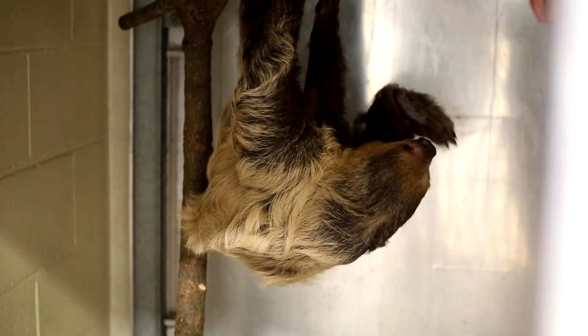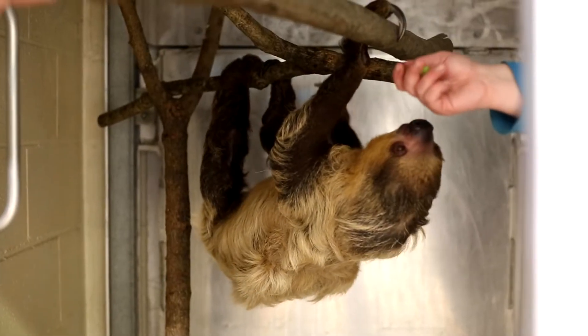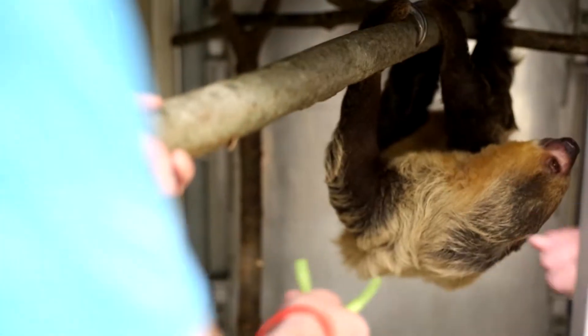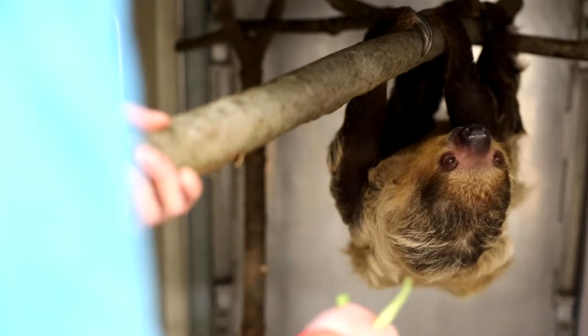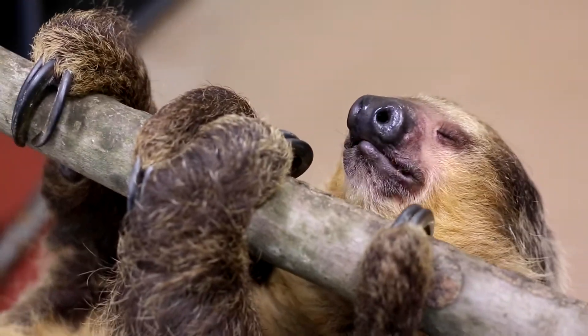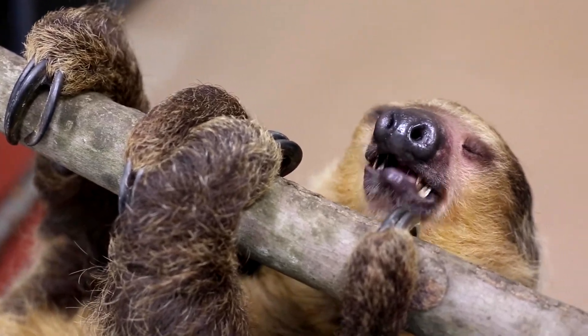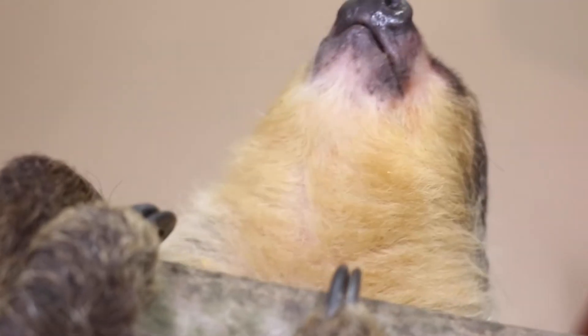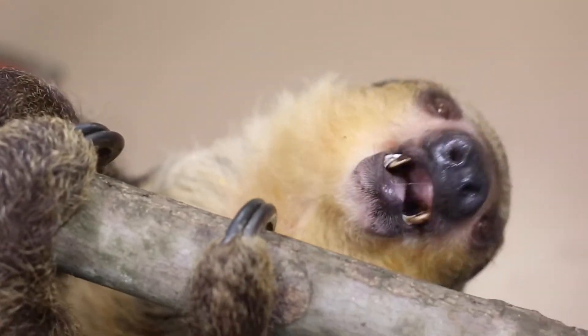Once our keeper staff transition him over to this new facility, this new area, the new branches, the new trees, then a whole new set of work is going to start with them as far as training — watching him, showing him his off-exhibit area. He's got an area where he can go climb down the tree, and he's going to have to learn all of that, and that's going to take some time from our staff to teach him.